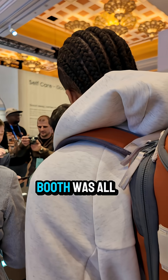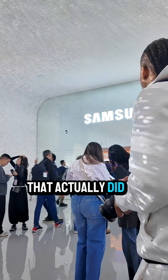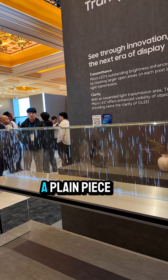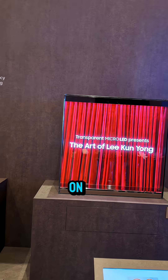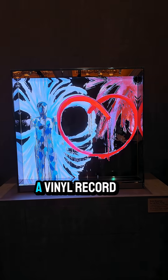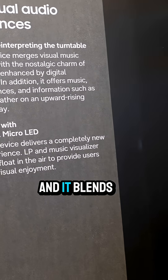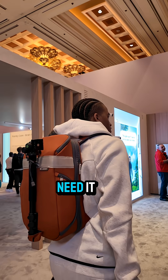Samsung's CES 2026 booth was all about screens that actually did something different. First up is the transparent micro LED — it looks like a plain piece of glass until you turn it on, and suddenly you have a fireplace, a vinyl record, or whatever vibe you want. It's art that actually elevates your room, and it blends into your space when you don't need it.